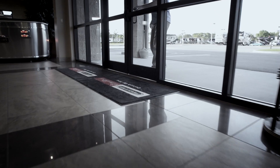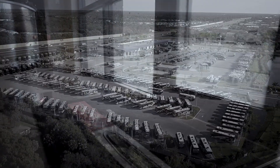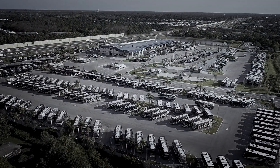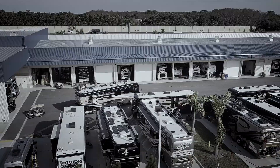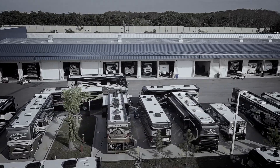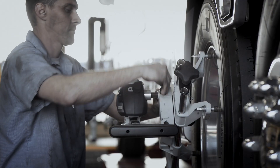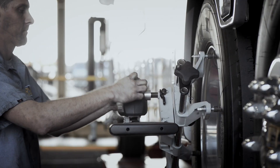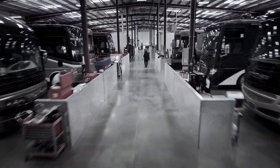We're under construction right now for our new sales facility, which is a 23,000 square foot sales and finance center. When we're done we'll have 130 contiguous acres all devoted to RVs — 44 inside service bays, 80 outside, and a drive-on alignment pit set up with state-of-the-art tire and balancing equipment.